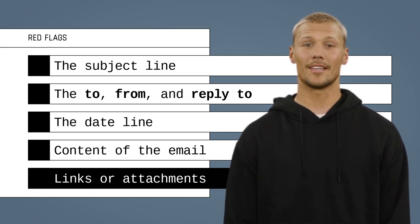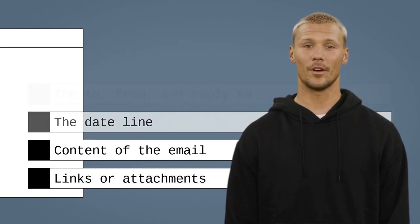Cyber criminals want you to click on a link or open an attachment so that they can trick you into installing malicious software on your device. Listen to your intuition — if the email triggers an unpleasant feeling or just seems strange or illogical, don't act.